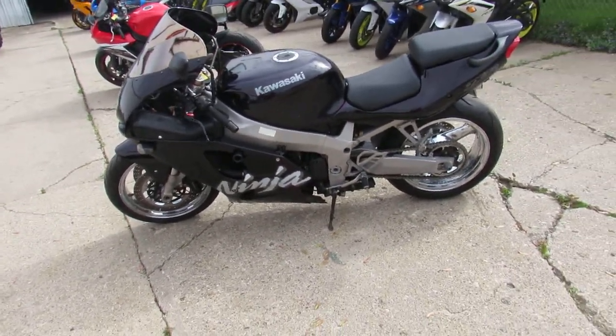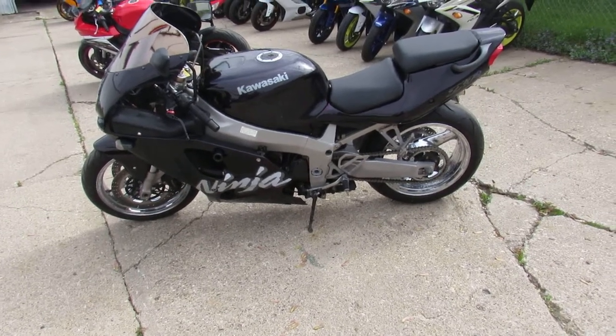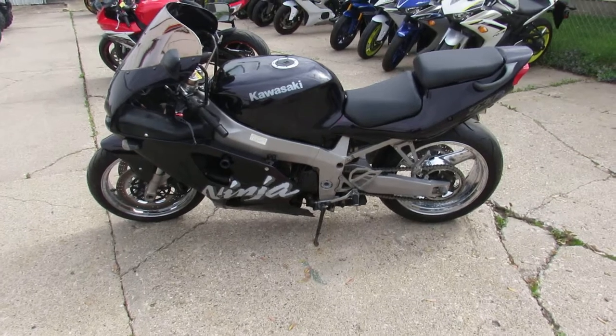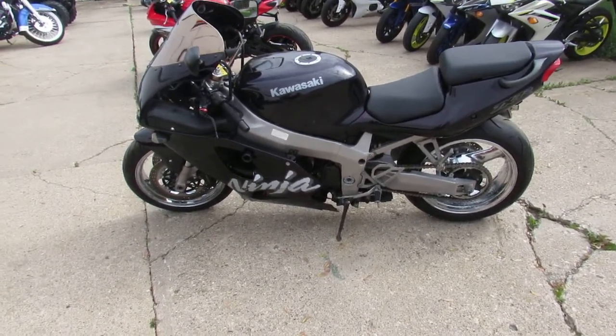You can't go wrong — great bike. $2799, guys. Keep an eye on our website: it's approvalpowersports.com — guaranteed financing for 450 used bikes.